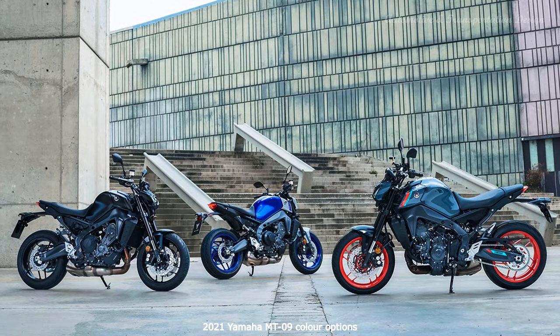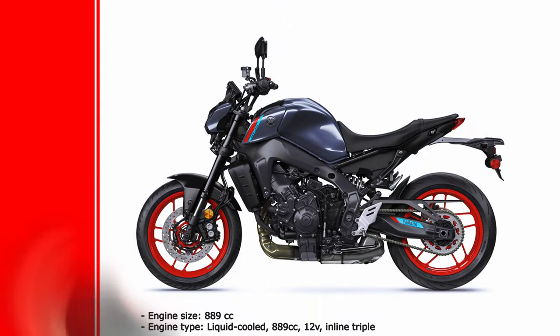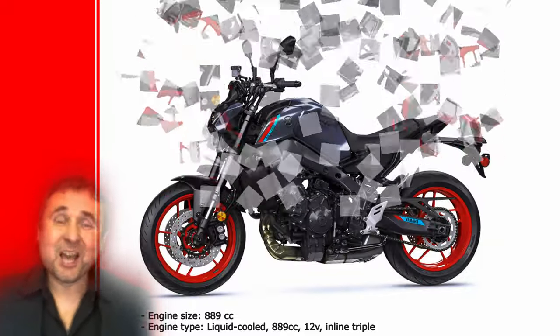Yamaha have achieved their goal by elevating the thrill and credibility of the MT-09. The uncomfortable seat and uninspiring dash are relatively minor compared to the confidence, enjoyment and value the new bike brings.